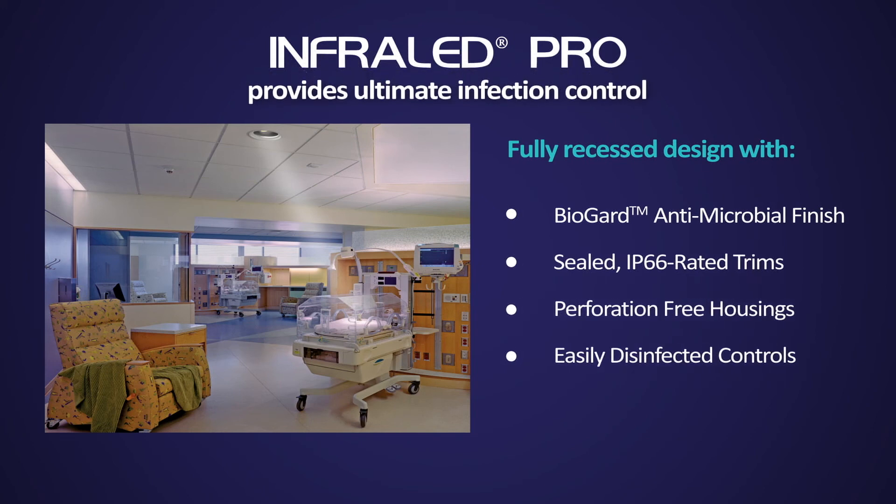Engineered for infection control, the fully recessed design features antimicrobial finishes, sealed IP66 rated trims, sealed housings, and tactile membrane controls that are safely disinfected using hospital-grade cleaning agents.